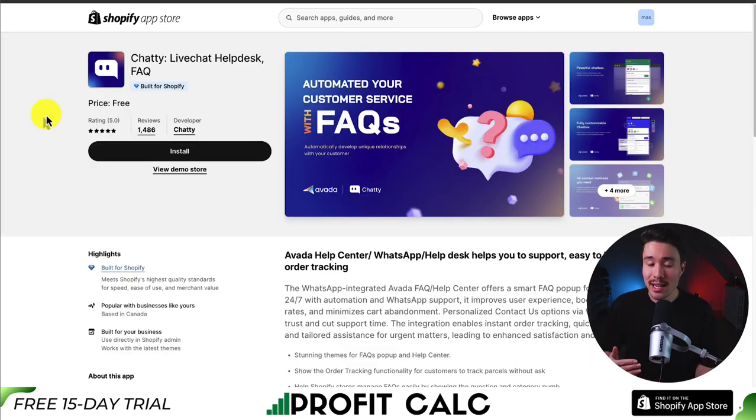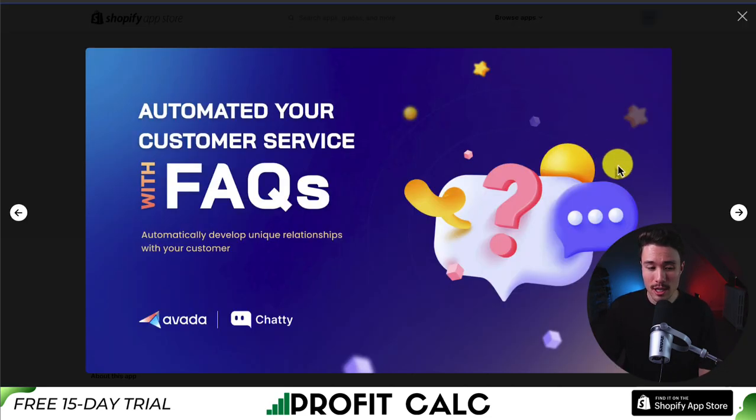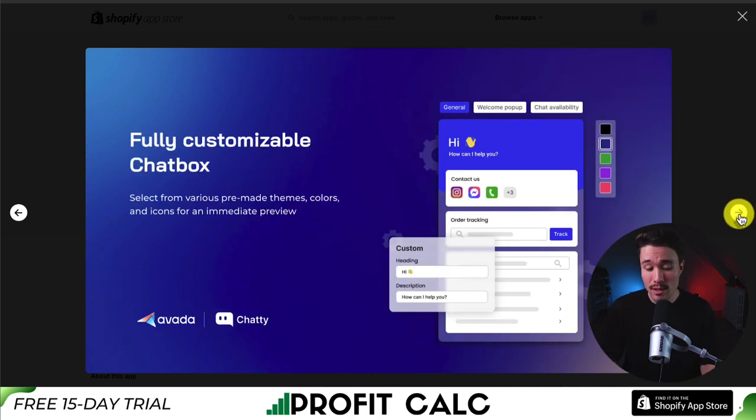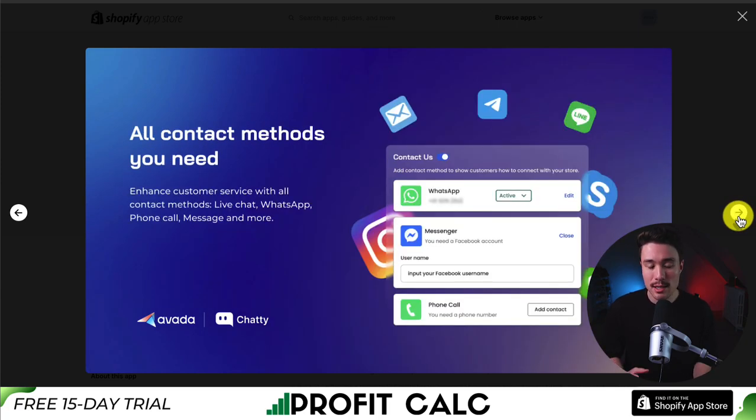Next up, we have an app that's going to make it super easy to engage with visitors on your store. It's called Chatty, which is a live chat, help desk, and FAQ app, so you can automate your customer service with FAQs. It's going to include a powerful chat box to boost customer interaction whenever they visit your store. It's fully customizable and includes all the contact methods you need, including live chat, WhatsApp, phone calls, messages, and more.